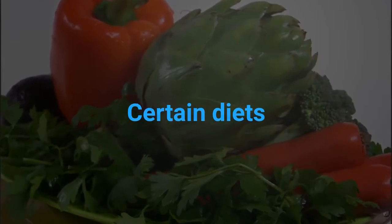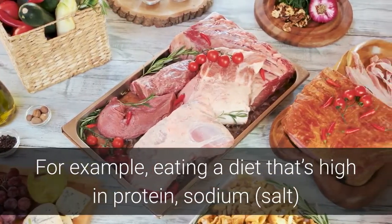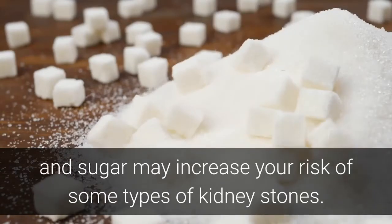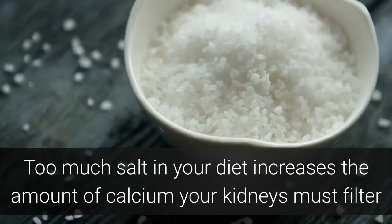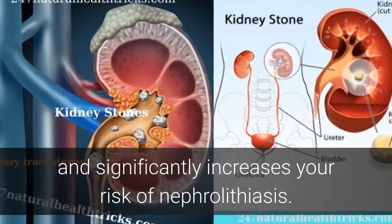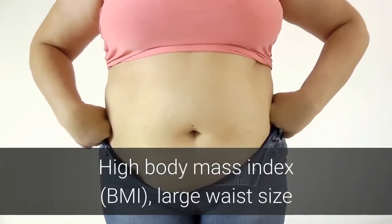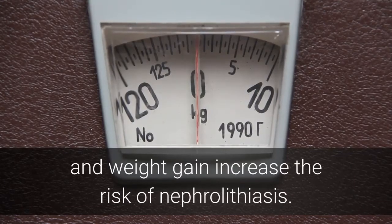Certain diets can increase risk. For example, eating a diet that's high in protein, sodium, salt, and sugar may increase your risk of some types of kidney stones. Too much salt in your diet increases the amount of calcium your kidneys must filter and significantly increases your risk of nephrolithiasis. Obesity — including high body mass index (BMI), large waist size and weight gain — also increases the risk of nephrolithiasis.